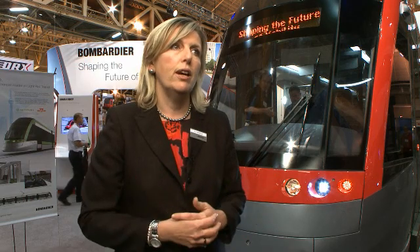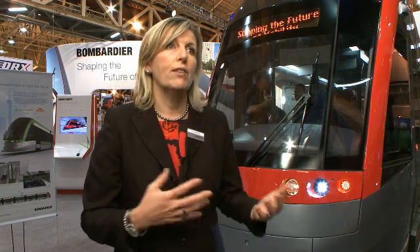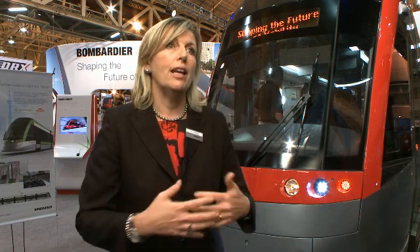It's a vehicle that has a 100% low floor with no interior steps for easy access. Freedom is about the flexibility operationally — in terms of having either three or five modules — and also the capacity to operate in a catenary-free type of environment.